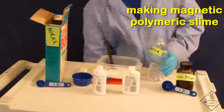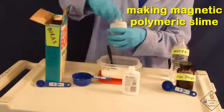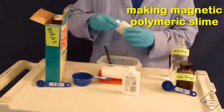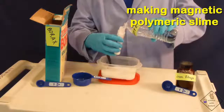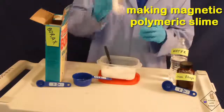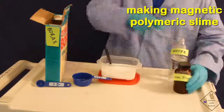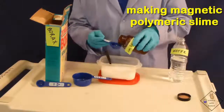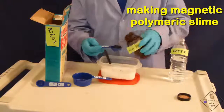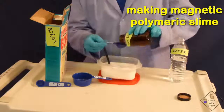He then adds water to one of the glue bottles and shakes the bottle to remove the rest of the glue. He adds the entire rinsing to the mixing container. He then repeats for the second bottle of glue, again adding the rinsing to the mixing container. He is now adding one tablespoon of iron filings for each ounce of glue, so he is adding a total of 8 tablespoons of iron filings. If you do not have iron filings, you can try something like staples.